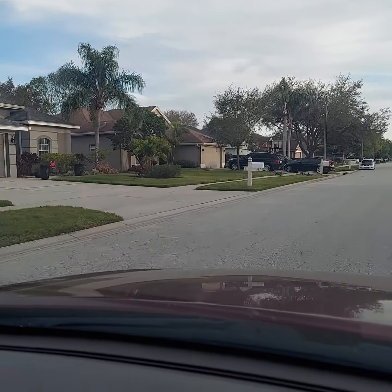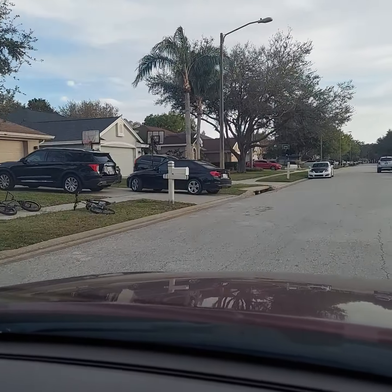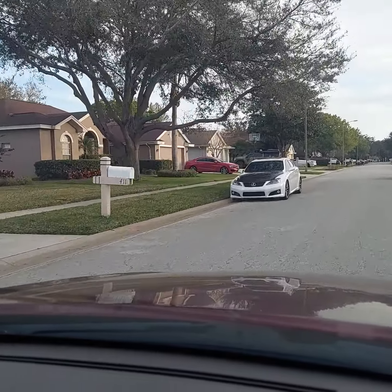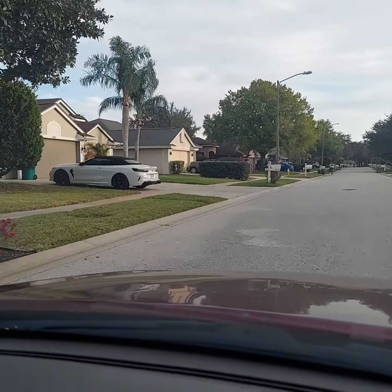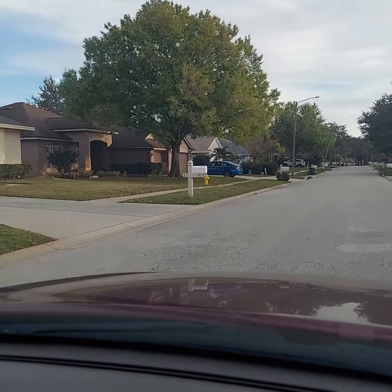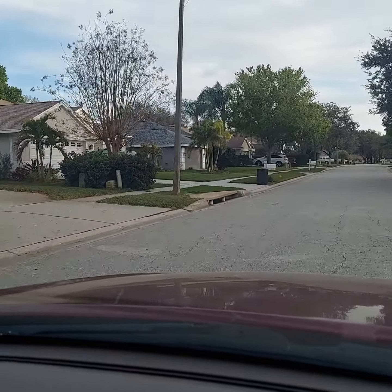All the homes, as you can probably see, are pretty nice - all well manicured, that sort of thing. So you don't really have any bad pockets or anything like that over here. This is a lot of higher-end neighborhoods over here. Tarpon Springs is kind of two sides - this would be more on the East Lake side.